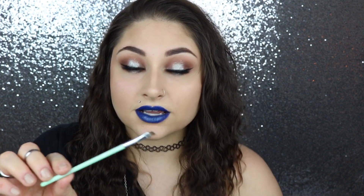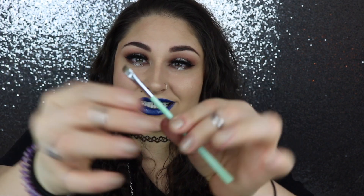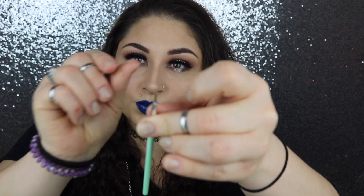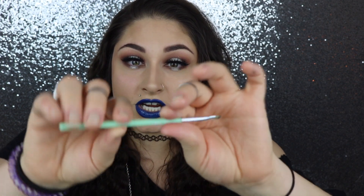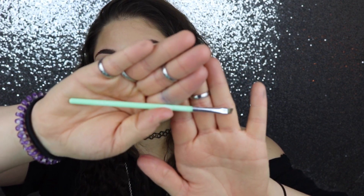The first is by Essence — their little tiny brow brush. It's really cheap, only about three dollars. It's super skinny, and that's what I love about it, because to get a really feathered look on your brow you need a super skinny angled brush. This is definitely that brush.